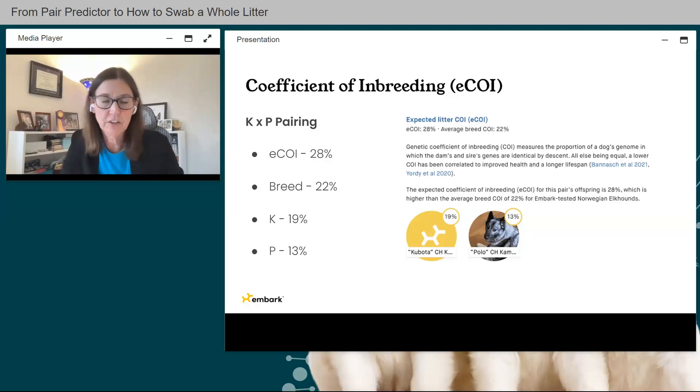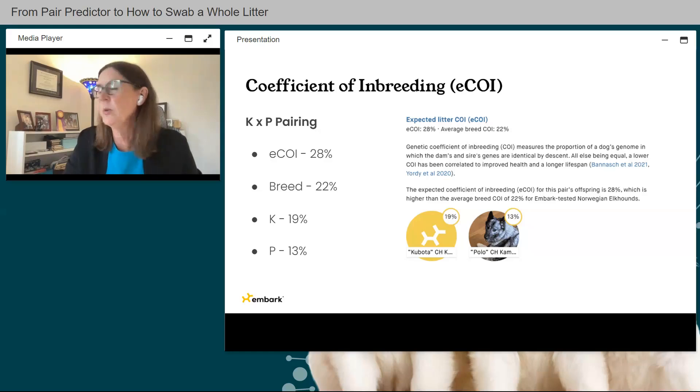Going back to the original K and P pairing — Kubota and Polo — the sire K is at 19% COI and Polo is at 13% COI. The breed average COI is 22.22%, so both parents are currently below the breed average. However, when paired together, their expected litter COI is 28%, which tells me these two dogs share a lot of common ancestors even though they themselves are below the breed average. Keep these numbers in mind — I'll come back to them later.